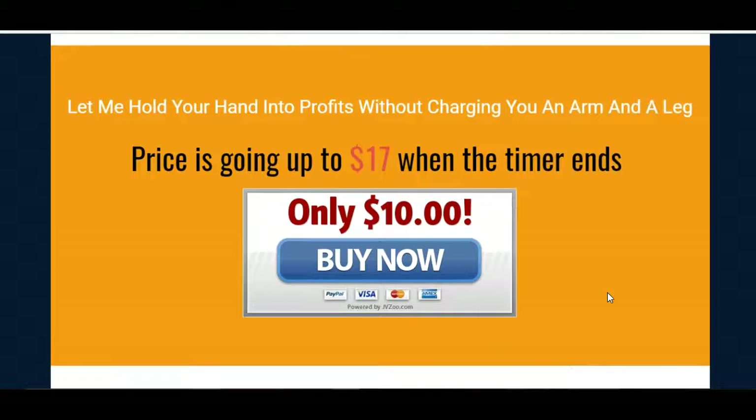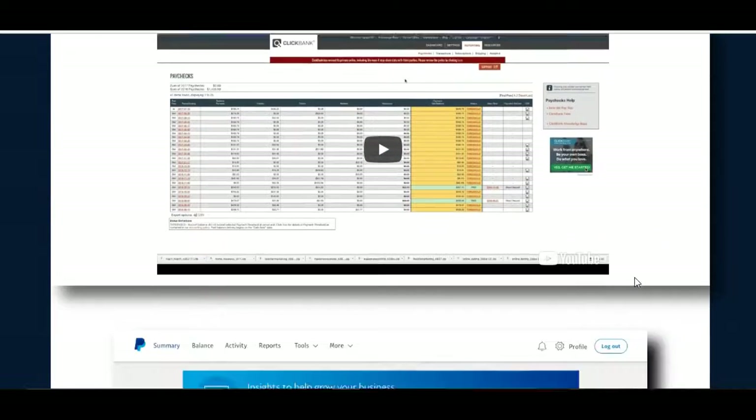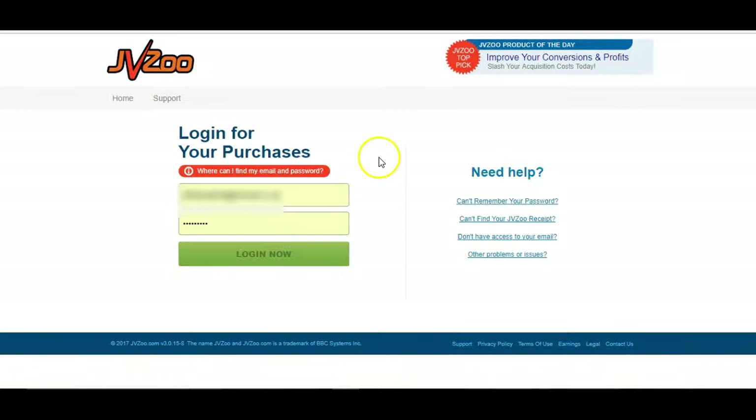And then I have purchased it — I'll show you, I'll prove that. This is his proof of income, as you can see it logs into his ClickBank account and even his PayPal account. But now I'll just head over to JVZoo just to prove to you that I have purchased it.